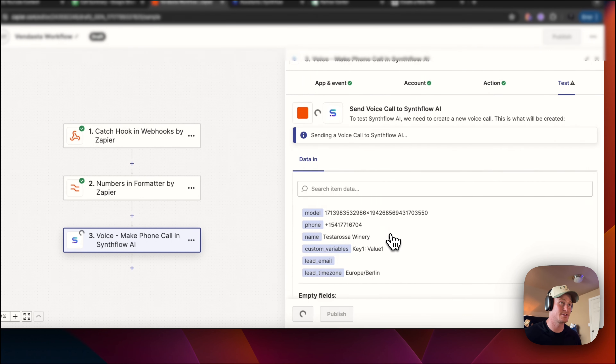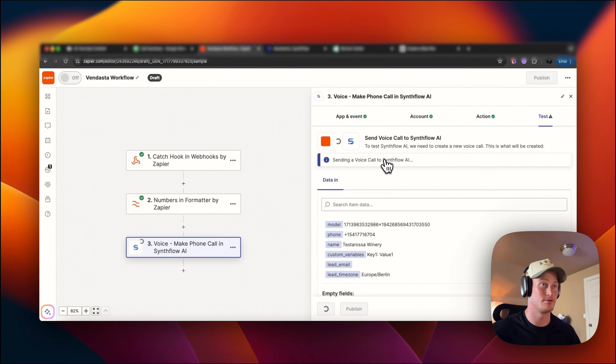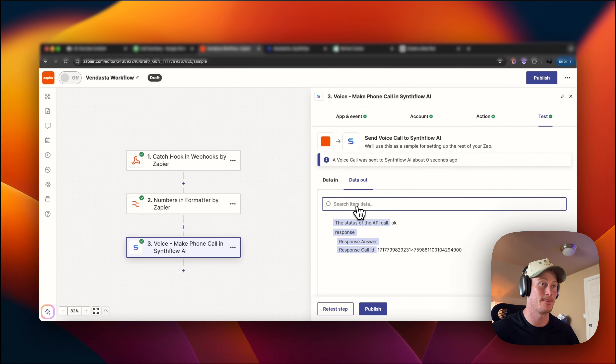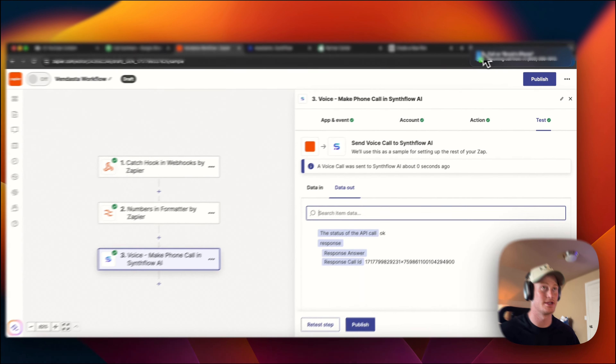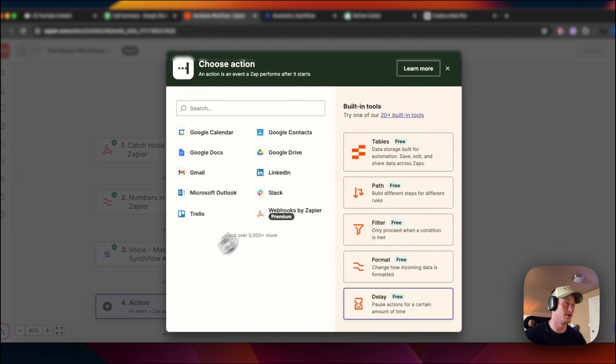Let's test this — this all should work and we should be receiving a phone call. A call was sent. If you can see here on my desktop, the call is currently being initiated. Let's go ahead and move on.